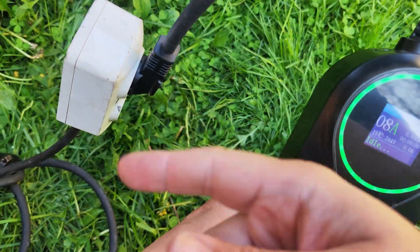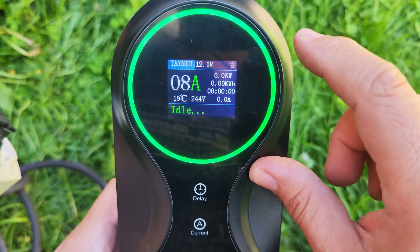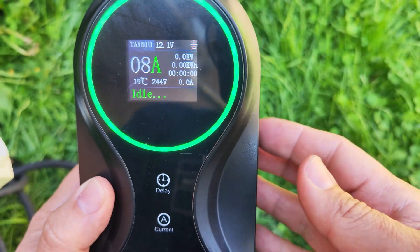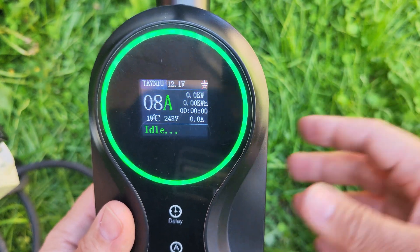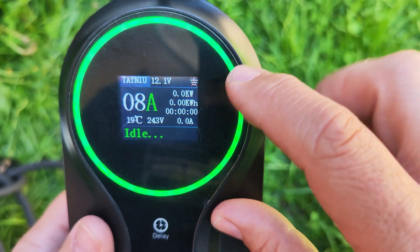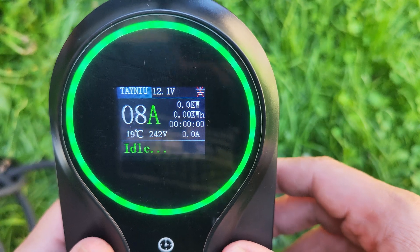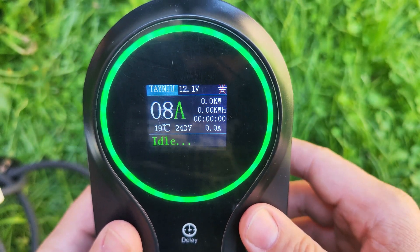When you plug this in — I'm using a bad extension cable here to show you some things. This is a pretty smart device because it's going to check if the outlet has grounding, which is very important, and right now I do not have grounding on this. It also shows the temperature of the device — it has an internal temperature sensor and will shut down if it overheats to protect itself and the cables. It also shows the exact current you are drawing and has a built-in voltage meter. I should have 220 volts at this outlet, but right now it's running at 242 volts — a bit more than normal but still within admitted parameters.